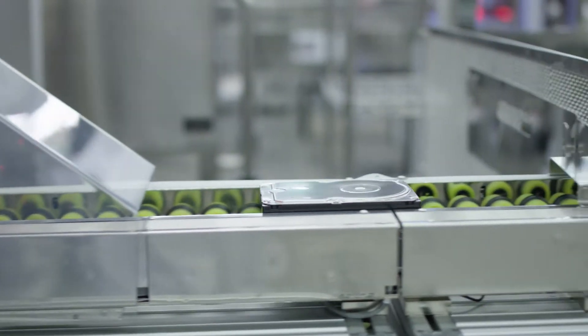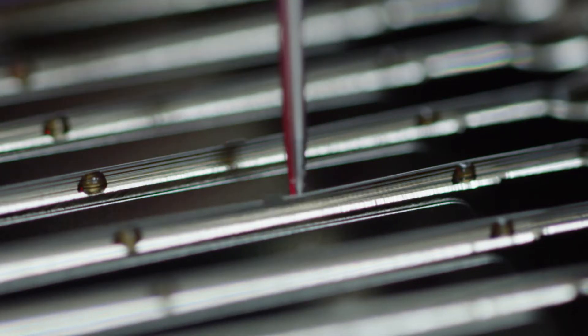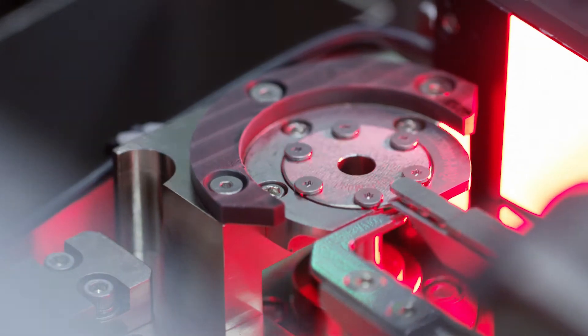Creating precision hard drives requires precision robotic manufacturing through an incredibly meticulous process of automation. We have over 33,000 robots functioning every day in our operations to produce our finely tuned products.